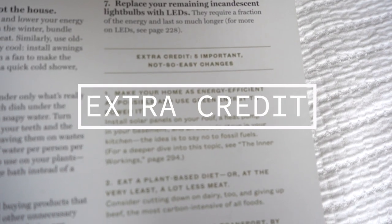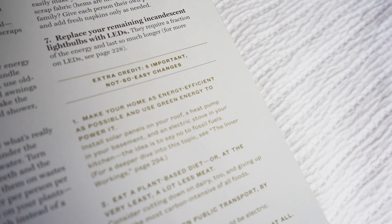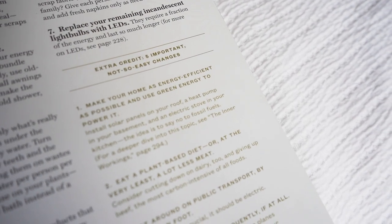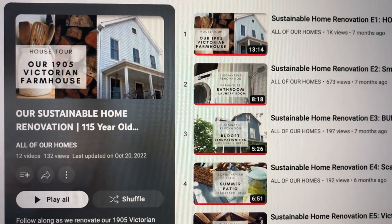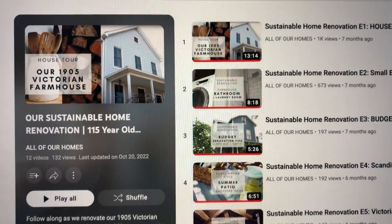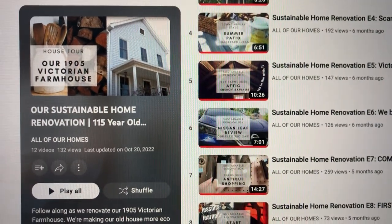Ramada Lisa's Low-Impact Home also provides extra credit — five important, not-so-easy changes. The first is to make your home as energy efficient as possible and use green energy to power it. Install solar panels on your roof, a heat pump in your basement, an electric stove in your kitchen. The idea is to say no to fossil fuels. We've been doing this with our home and documenting our process along the way, so go ahead and check it out.